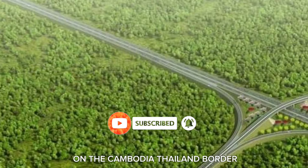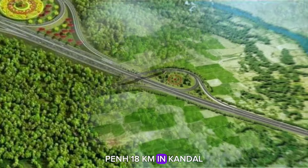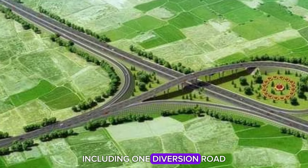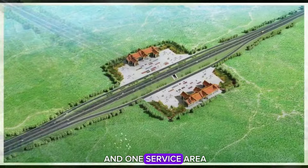The route covers multiple provinces: 3 kilometers in Phnom Penh, 18 kilometers in Kandal, 43 kilometers in Kampong Cham including one diversion road and one service area, and 131 kilometers in Kampong Thom with three diversion roads and four service areas.